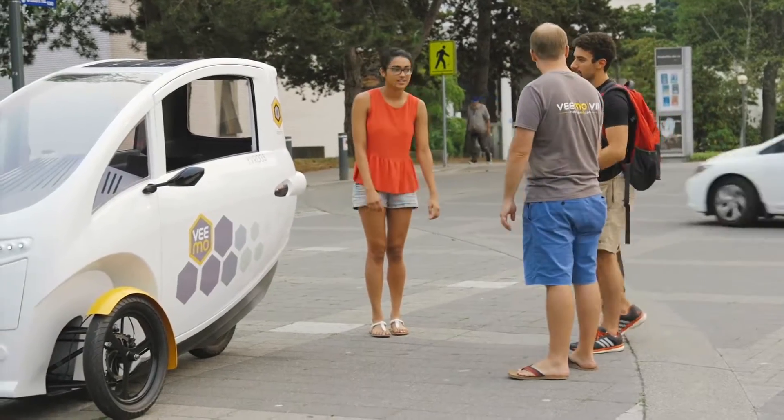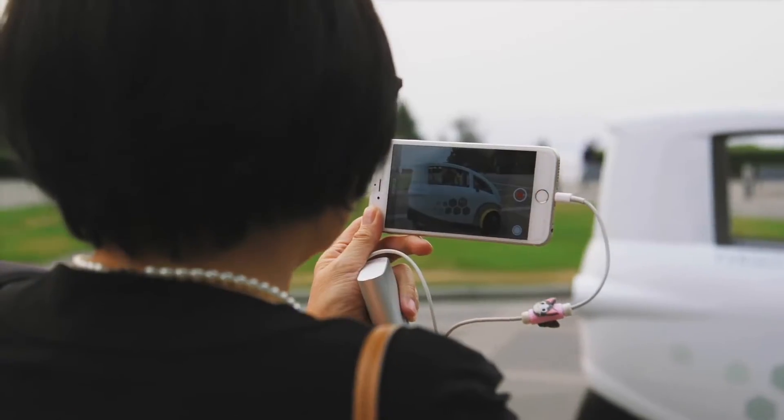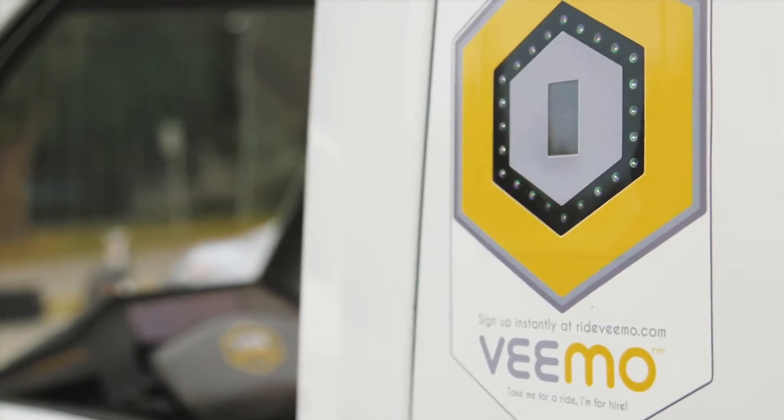With rain, sun and wind shielding enclosure, riders stay dry, comfortable and happy — as does their clothing.